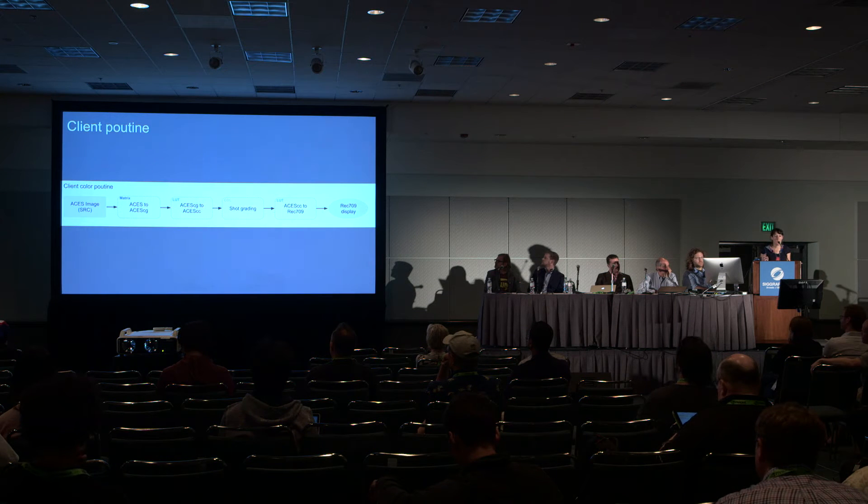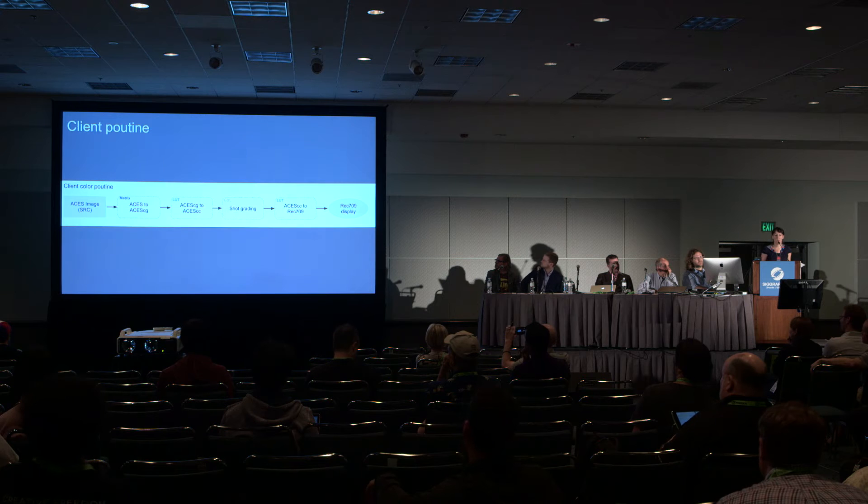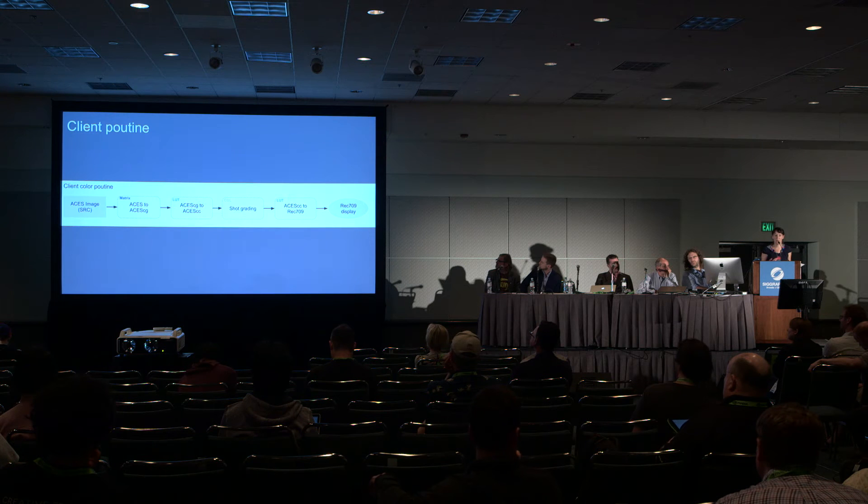Here's an example of the color package we can receive from the client. The plates we receive are already converted from the camera raw to ACES using the input device transform. We then receive a color package containing several elements. In the case of an ACES pipeline, we receive a matrix to go from ACES to ACES CG, a link to an ACES CC 1D LUT, some per-shot grading, and finally a REC 709 or DCI 3D lookup table, which embeds the rendering transform and the output device transform.